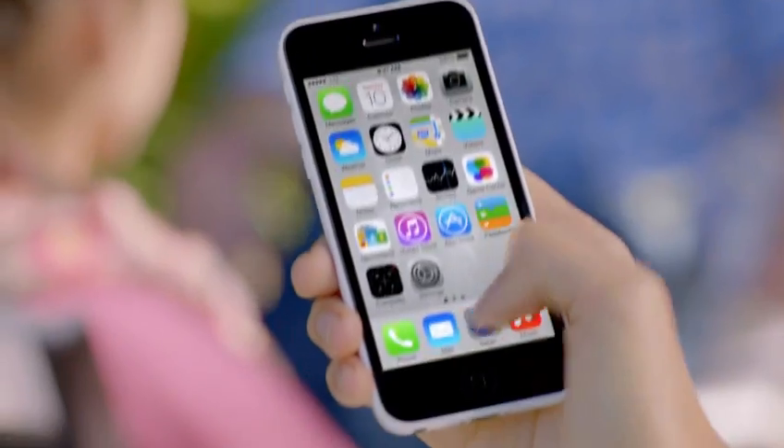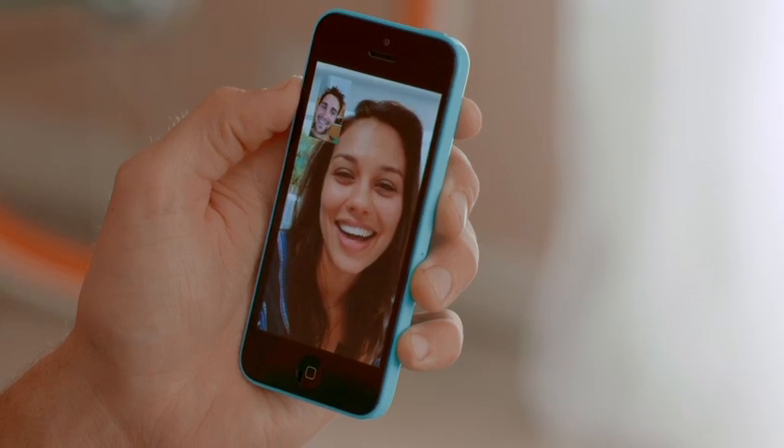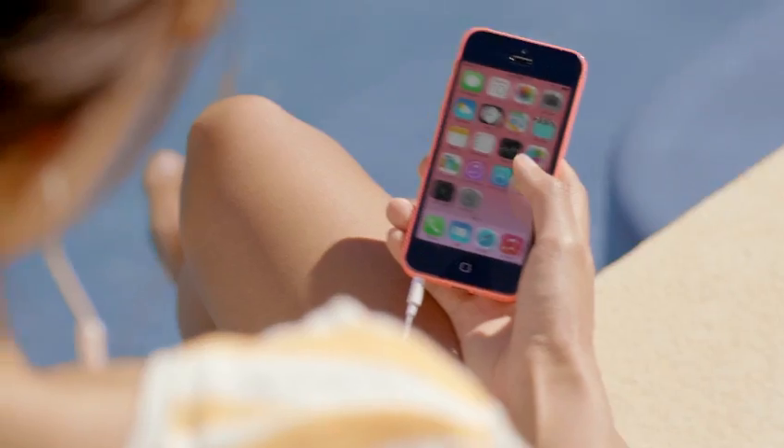And now we've added more LTE bands than any other smartphone in the world. And we've given it a new FaceTime HD camera for even better FaceTime calls and self-portraits. Beyond that, it comes with iOS 7, which includes new features like Control Center, AirDrop, and iTunes Radio.